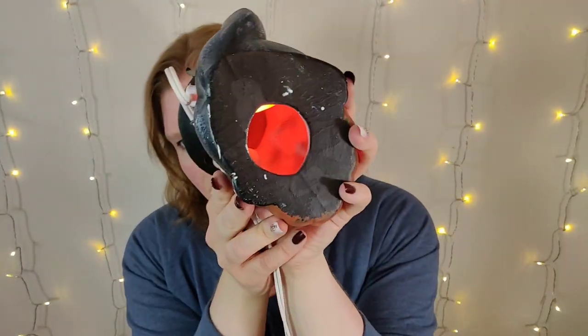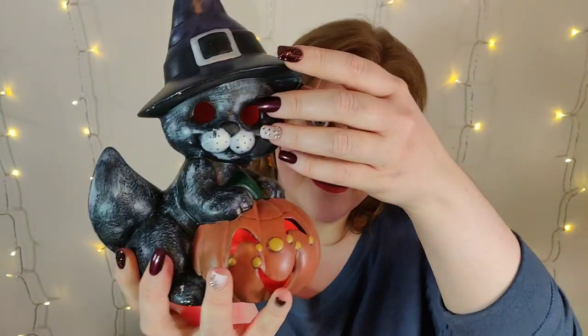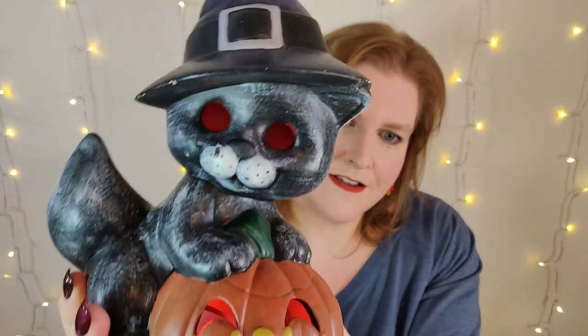Next we have this cute little kitten. He's in here with a pumpkin jack-o'-lantern and has a bulb inside him that is orange, so his eyes and the pumpkin's face light up orange.